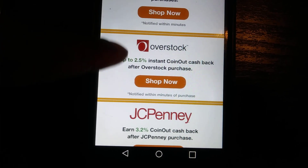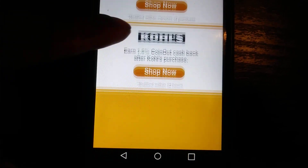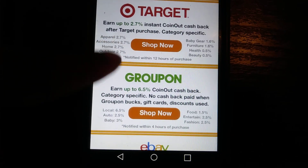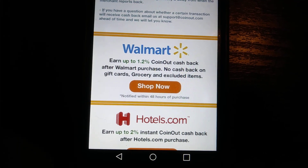They will send you an email or a text message when you get cash back. For me, I actually did some shopping at Walmart — I bought something online and I got cash back. Let me show you that real quick — I'll go into my text messages and show you where that came from.